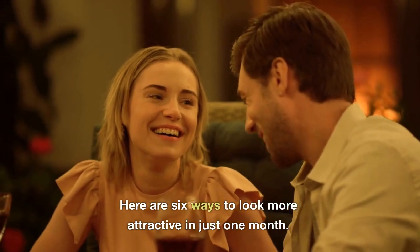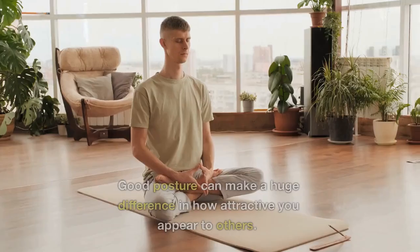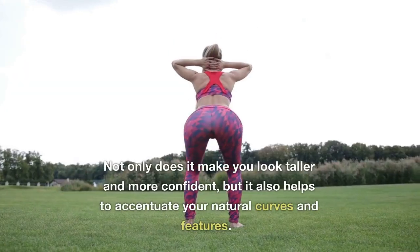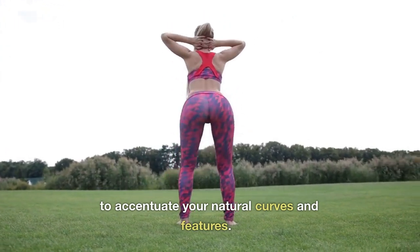Here are 6 ways to look more attractive in just one month. 1. Improve Your Posture. Good posture can make a huge difference in how attractive you appear to others. Not only does it make you look taller and more confident, but it also helps to accentuate your natural curves and features.